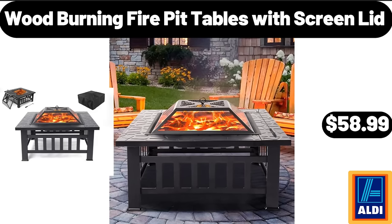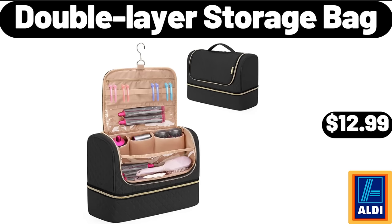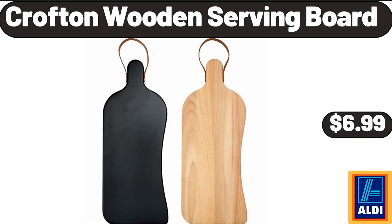Wood-burning fire pit table with screen lid $58.99. Hanging planters set of 5 $24.99. Double layer storage bag $12.99. 6-piece small porcelain serving bowls $11.99. Crofton wooden serving board $6.99.